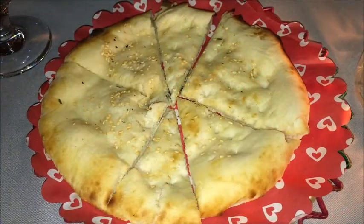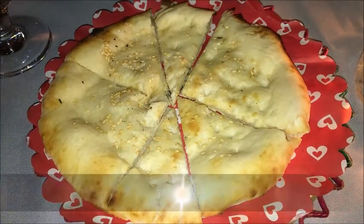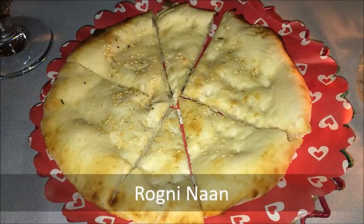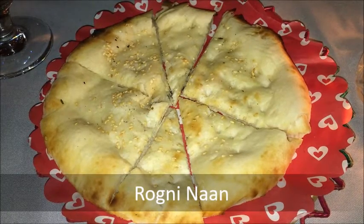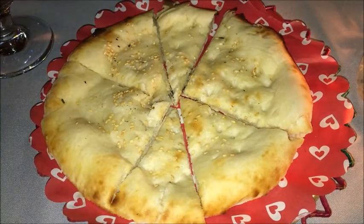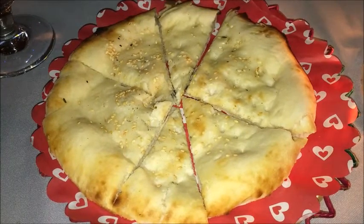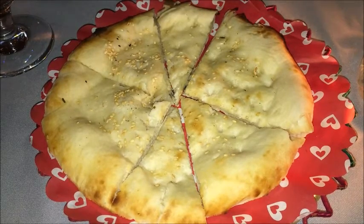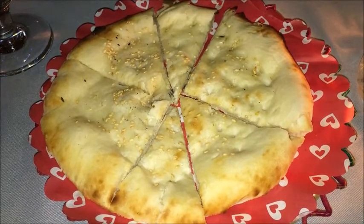Mogul offers six different kinds of naan bread, from regular to keema naan — a naan stuffed with minced beef. We tried the rogni naan, a fluffy variety, puffy, soft and buttery. It was more fun to eat than plain naan, in the same way a fluffy omelet is more appealing occasionally than a shallow omelet.